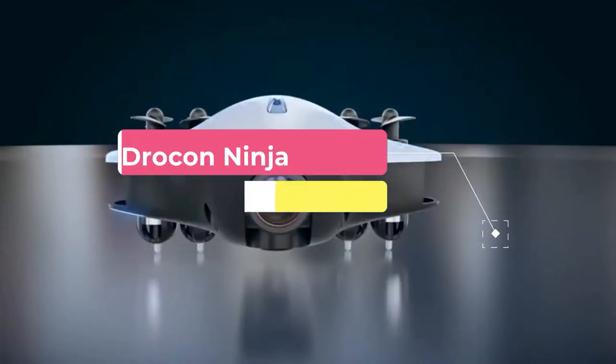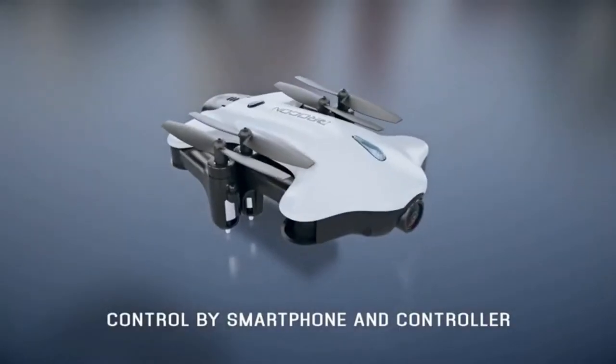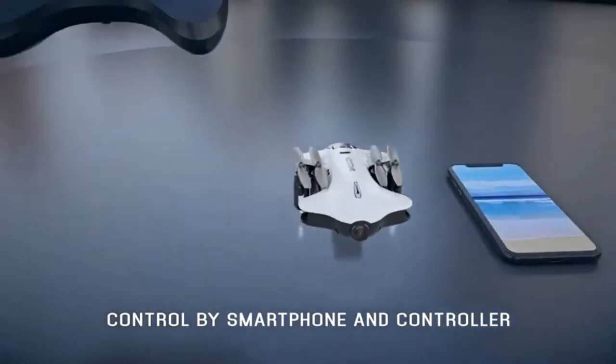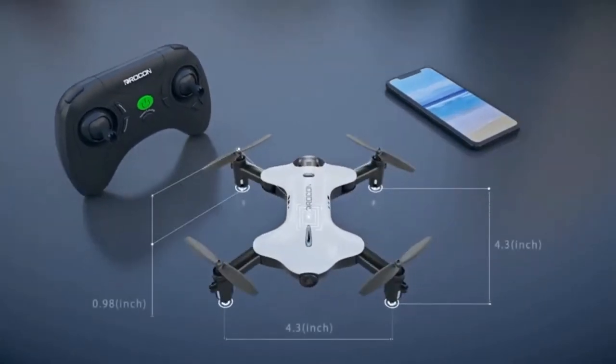First on our list is the Drocon Ninja Drone. Seize the moment whenever you feel inspired with this amazing drone. It is equipped with a 1280x1080p FHD adjustable Wi-Fi camera — just connect your phone. The newest optimized camera with a 90-degree adjustable angle gives you live video of everything the drone camera sees while flying.